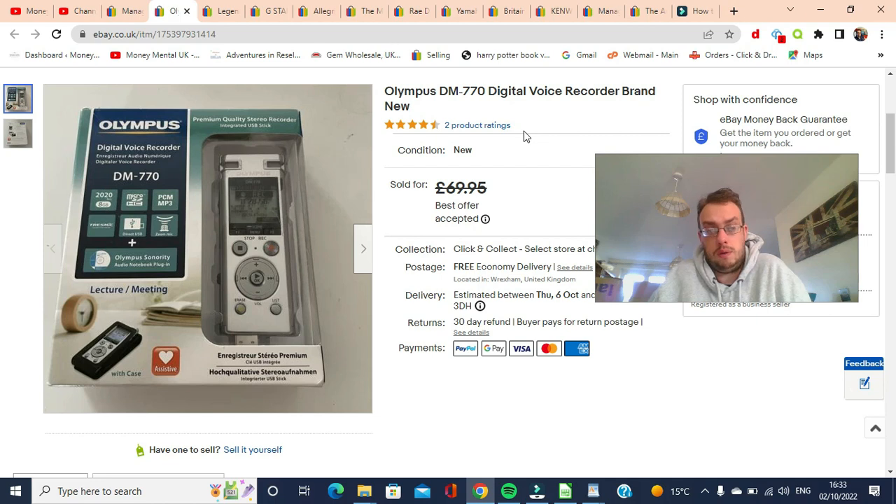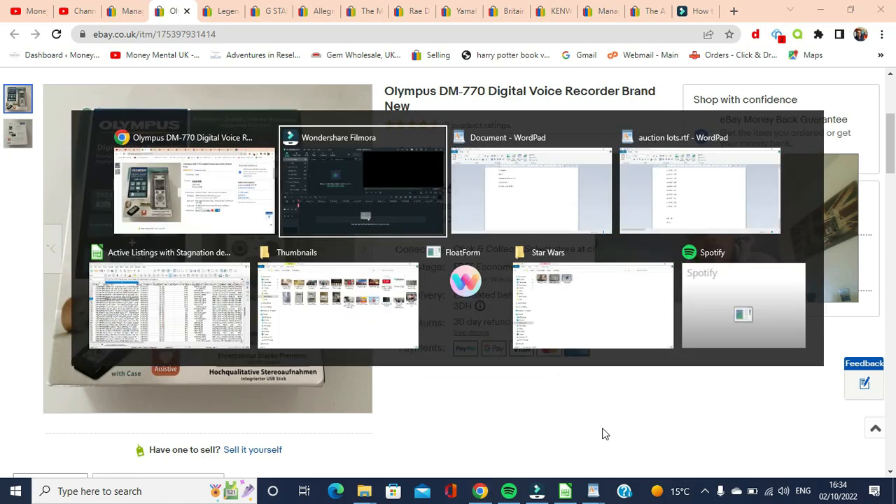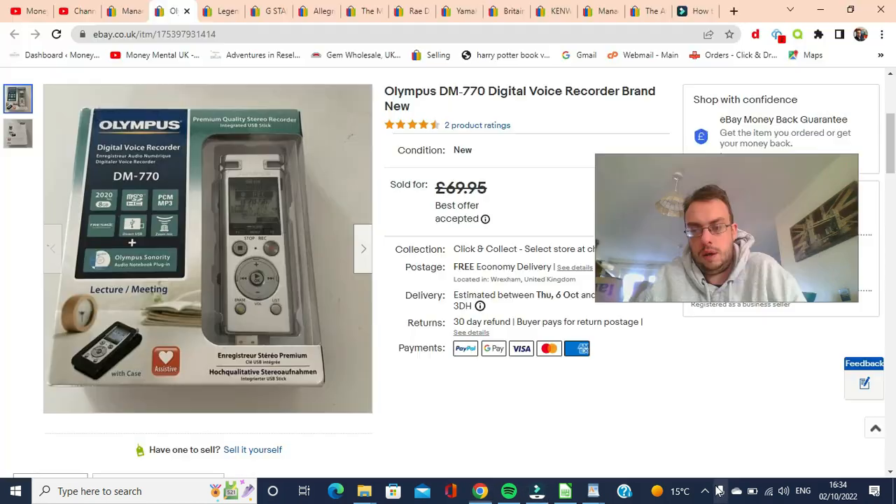The final item is this brand new, in-box Olympus digital voice recorder DM-770. It cost £8 in the charity shop. I listed it high at £69.95 — it was selling for about £50 to £60 and some had gone for £70, so I went top end. Within a week or two of being listed I had an offer of £55 free shipping. From £8 into £55, more than happy to take that — really good return.